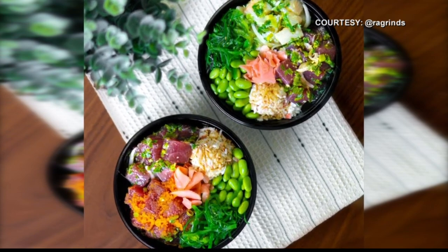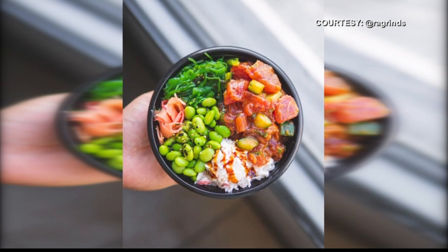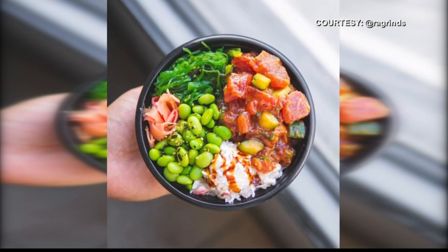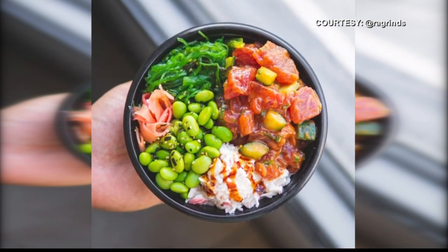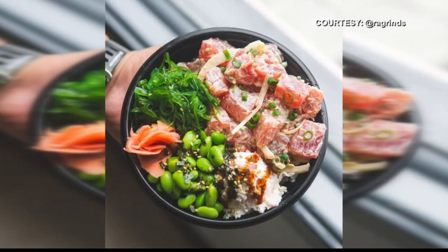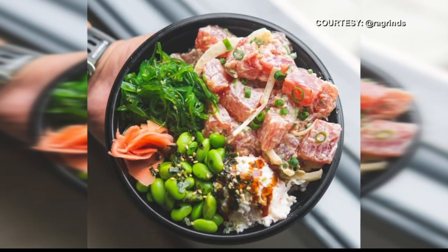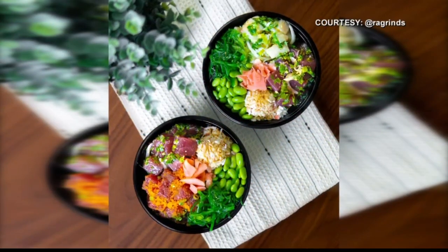We're looking at pictures of these poke bowls right now and they look absolutely incredible. For those who don't know, Poke for the People Express is fairly new — you guys opened a little over a year ago. Where are you located? 725 Canal Street, kind of by Boardwater Supply and HPD on the other side of Homeworld.